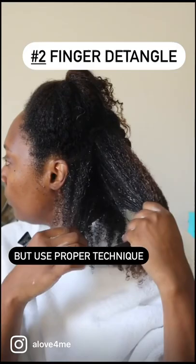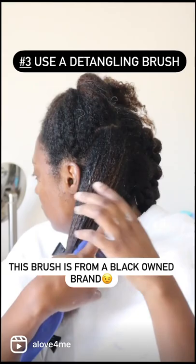Number two, using my fingers to detangle. Even if I'm going to use a brush, finger detangling first cuts down on knots.